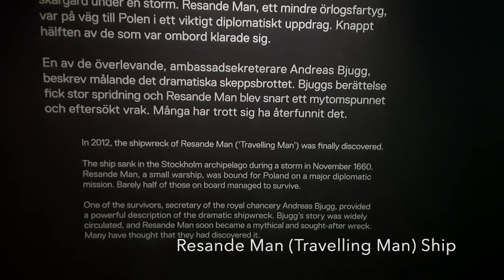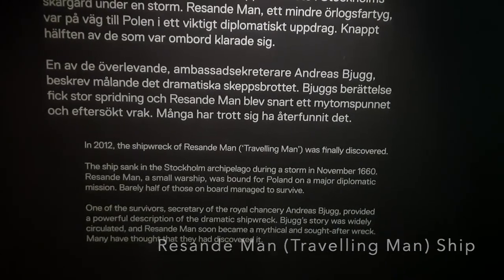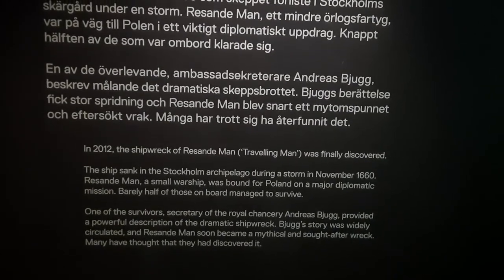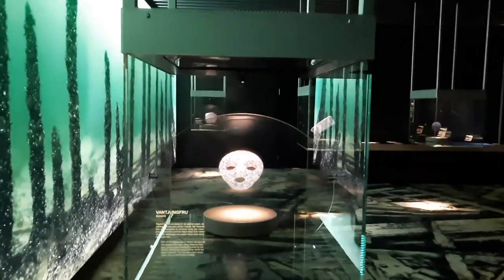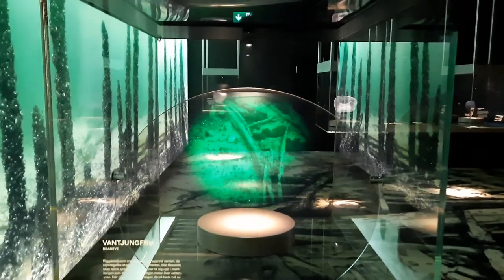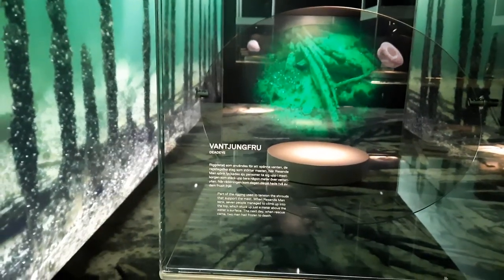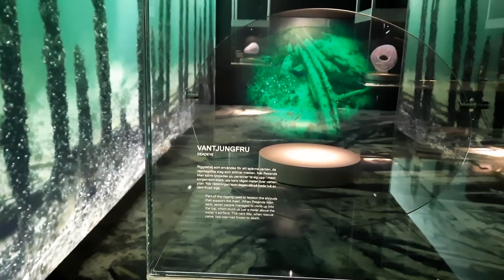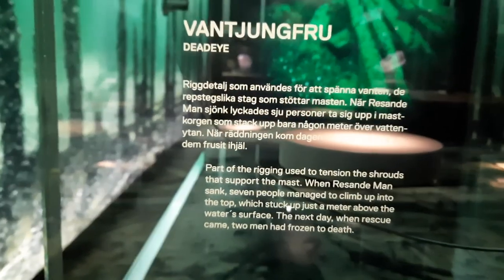Let us learn a few things about the Baltic Sea region. They feature a special ship known as Resendeman, which was also known as the Travelling Man. This was a Poland-born Swedish ship which sank during a storm in the year 1960. Barely half of the people who boarded the ship managed to survive. One of the survivors, Andreas Butch, provided information about this wreck and it is popularly called Butch's Story. What you see here are various parts of this wrecked ship.